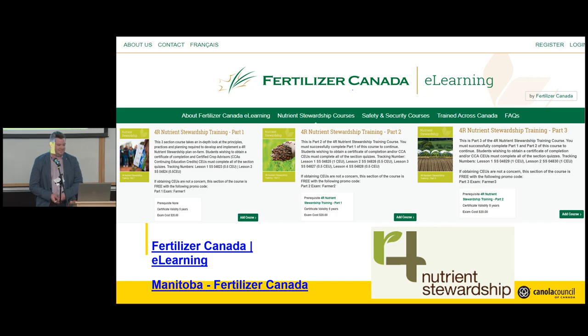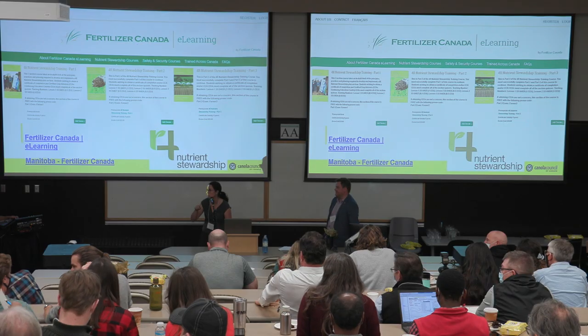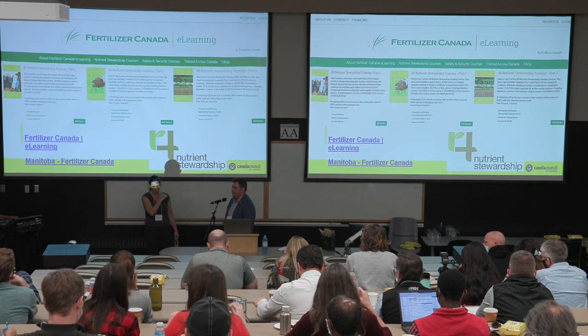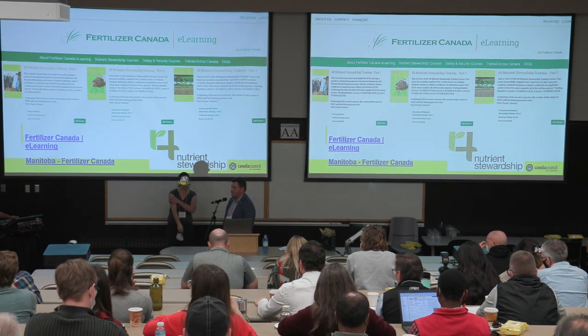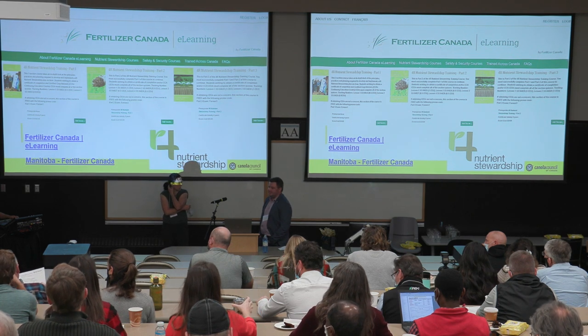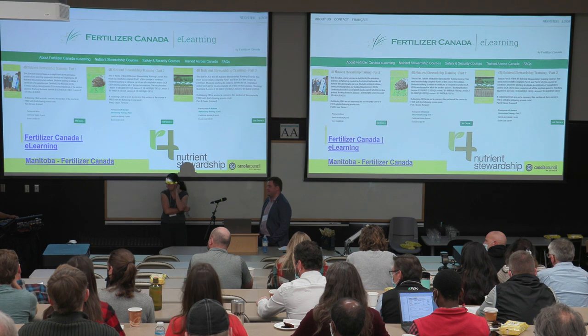There are two questions from online. First: is your webinar being repeated? I'm not sure if it will be repeated, but I'm hoping it will be recorded for availability — I'll have to check on that. Second: is there a list of eligible products, like nitrification inhibitors? Yes — on our Canola Council website we have a full, up-to-date list of all nitrification and urease inhibitor products that can be combined together, as well as products available as a formulation initially.